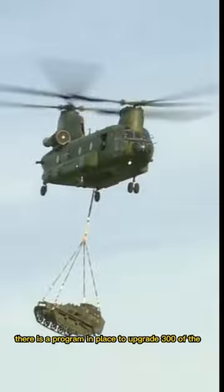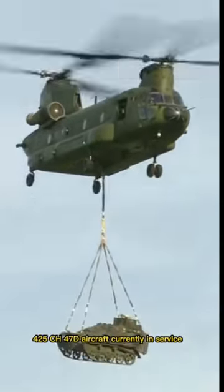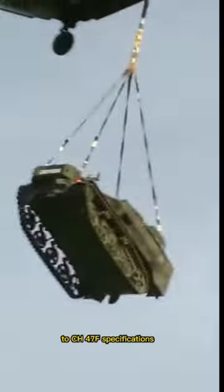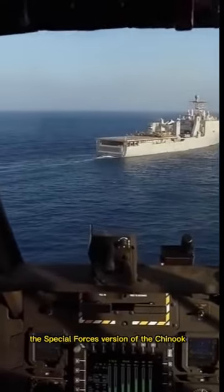There is a program in place to upgrade 300 of the 425 CH-47D aircraft currently in service to CH-47F specifications. The Special Forces version of the Chinook designates...